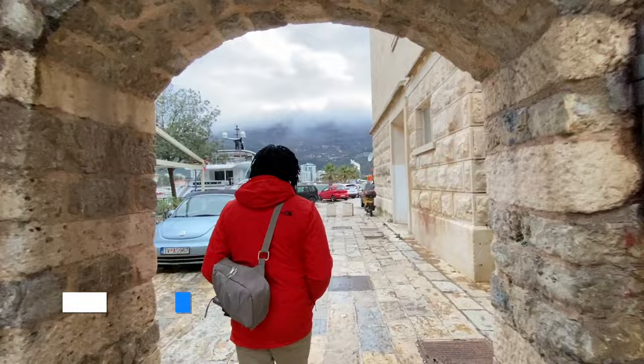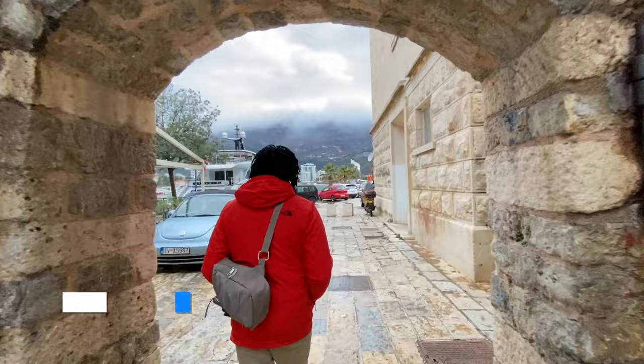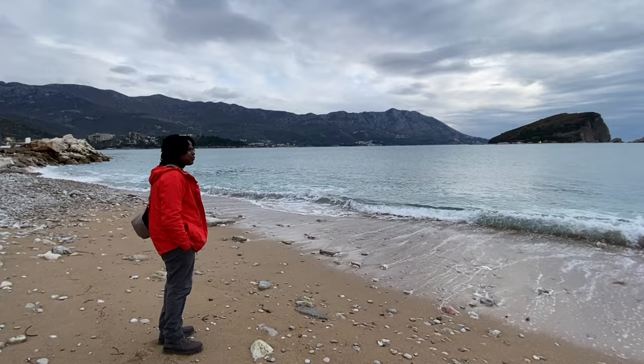Pisana Beach is a tiny beach right next to the Old Town. It's nice that you can see St. Nicola behind you and also the Old Town on the other side, but it's so tiny I would just go ahead and go to Mogren Beach — I think you'll enjoy that one even better.